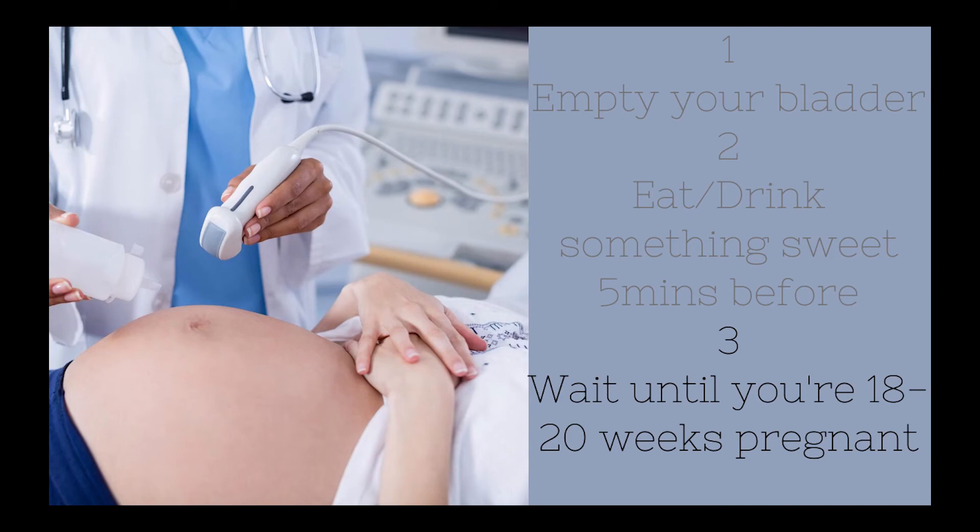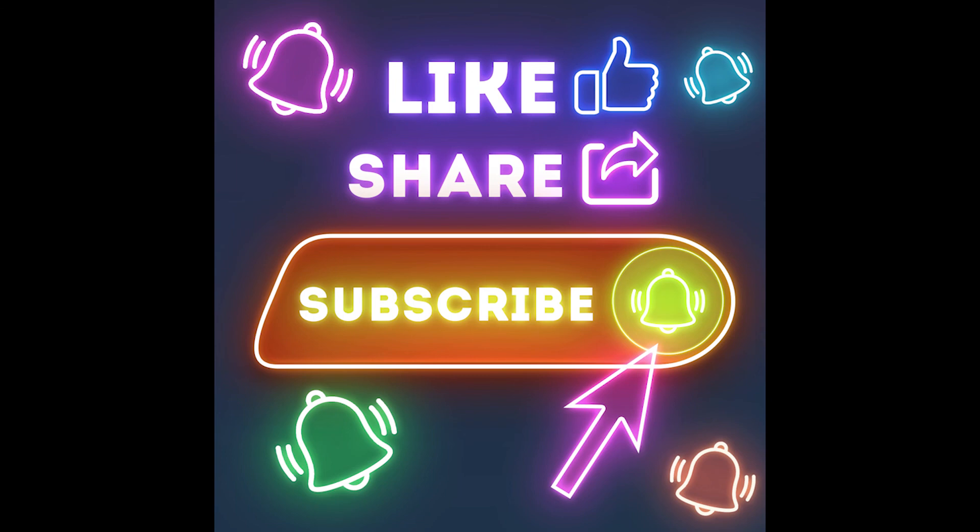Last but not least, if at all possible, wait until you are at least 18 to 20 weeks pregnant before you check. The baby may already have formed genitalia but may be way too small for the sonographer to see exactly what they need in order to give you an accurate answer — unless you are having a 4D scan, with which you can check as early as 14 weeks.